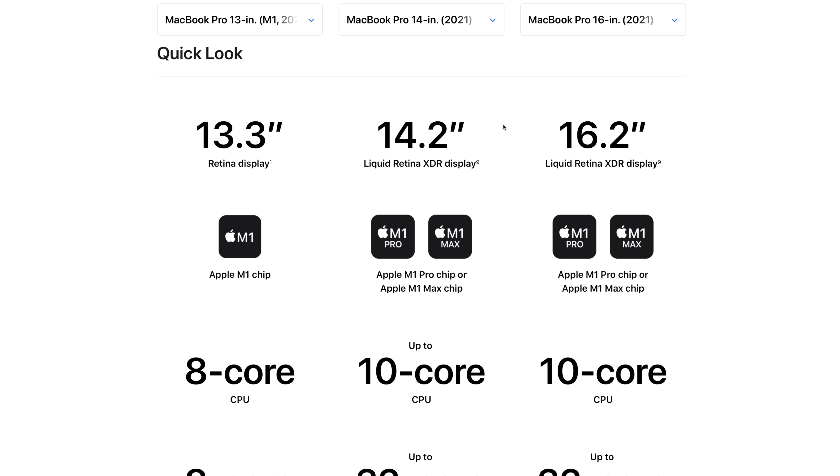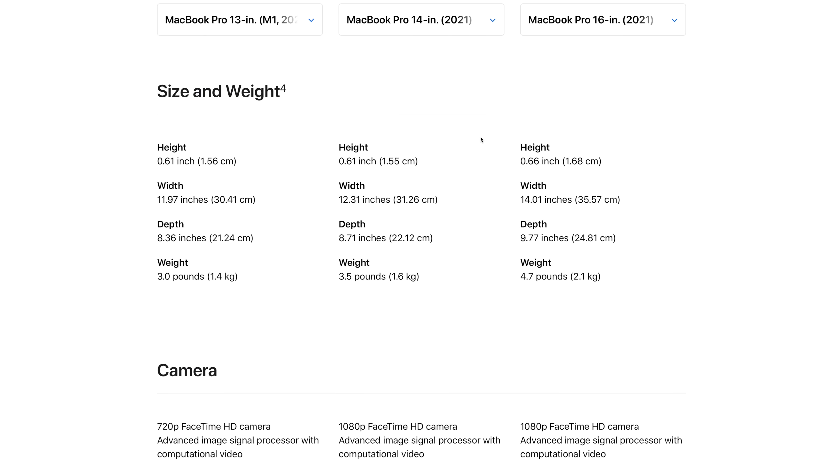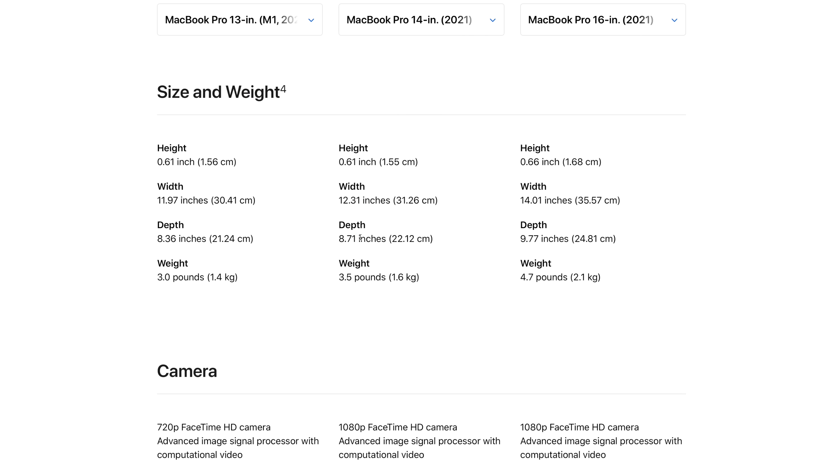The biggest difference is the jump in screen size. From the M1 to the 14-inch we actually have nearly a full inch larger display, which is really interesting because we're keeping much of the same form factor. If we scroll down to the size and weight category, you'll see that it's only about 0.4 of an inch wider and 0.3 of an inch deeper, as well as being exactly the same thickness and just ever so slightly heavier. So it's a very similar footprint but you're getting a much larger display within it.